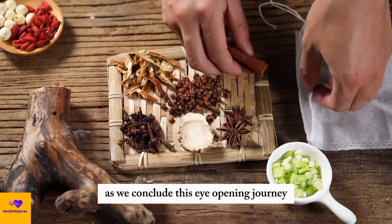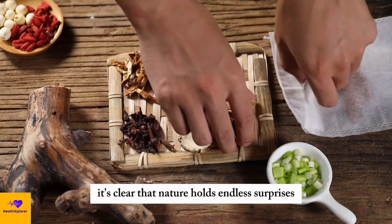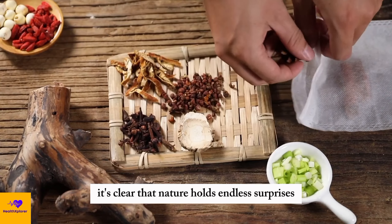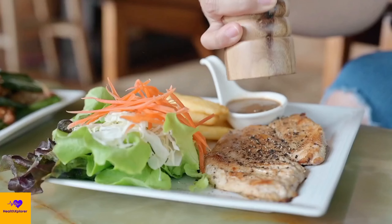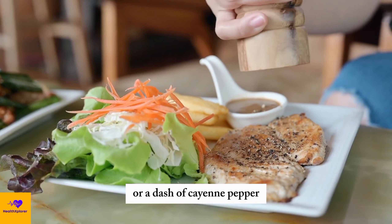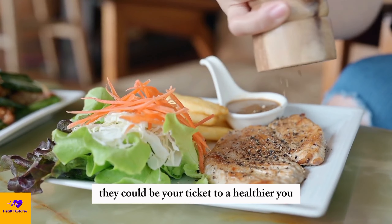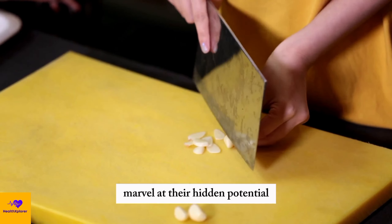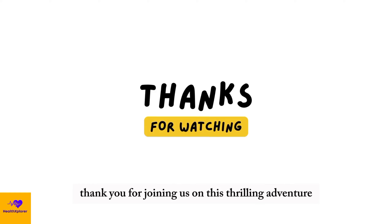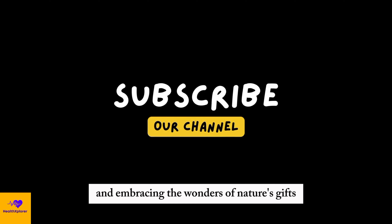As we conclude this eye-opening journey through the extraordinary powers of everyday herbs and extracts, it's clear that nature holds endless surprises. From your pantry to your plate, these unsung heroes offer more than meets the eye. Remember, a sprinkle of ginkgo biloba or a dash of cayenne pepper might just do more than add flavor — they could be your ticket to a healthier you. So next time you reach for those kitchen essentials, marvel at their hidden potential. Thank you for joining us on this thrilling adventure into the unexpected world of natural remedies. Until next time, keep exploring and embracing the wonders of nature's gifts.